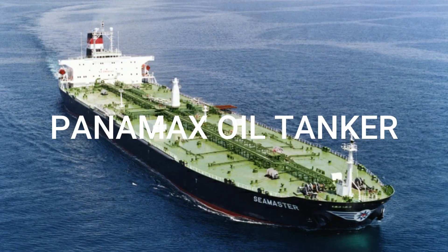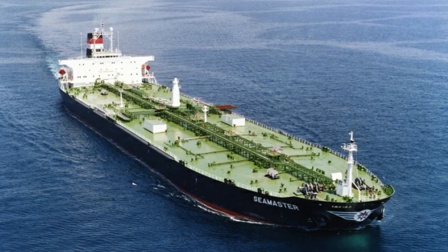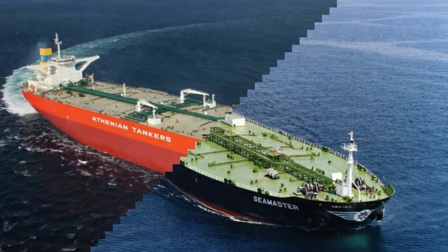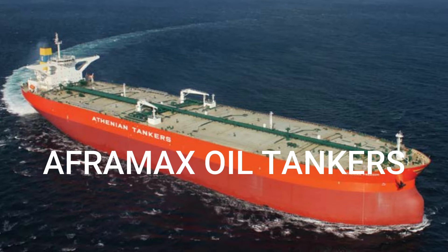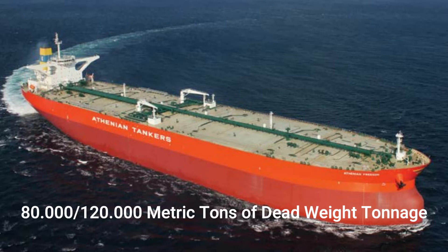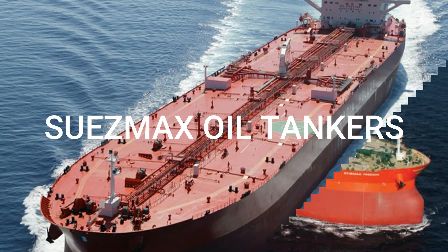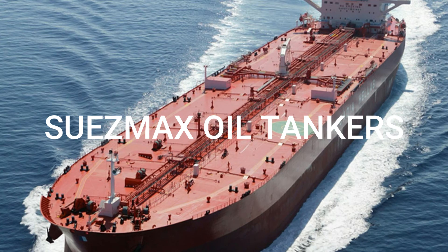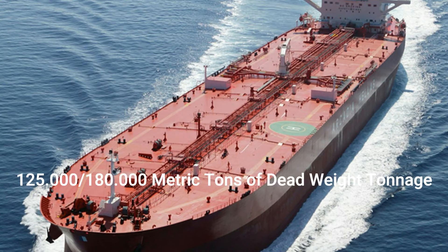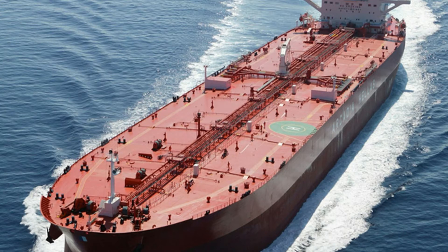Panamax oil tankers transport and refine crude oil, with a cargo carrying capacity that can reach up to 71,000 metric tons DWT. Aframax oil tankers transport crude oil, with a capacity ranging from 80,000 up to 120,000 metric tons DWT. Suezmax oil tankers also transport and refine crude oil, with a capacity varying from 125,000 to 180,000 metric tons DWT, originally reflecting the maximum capacity of the Suez Canal.